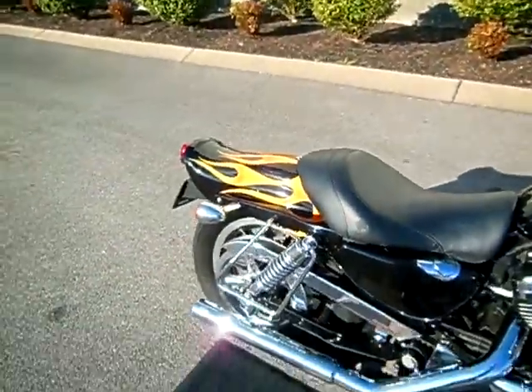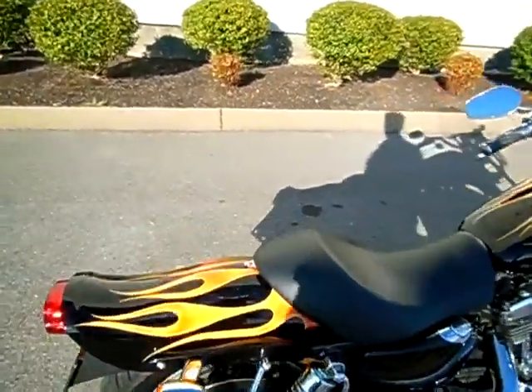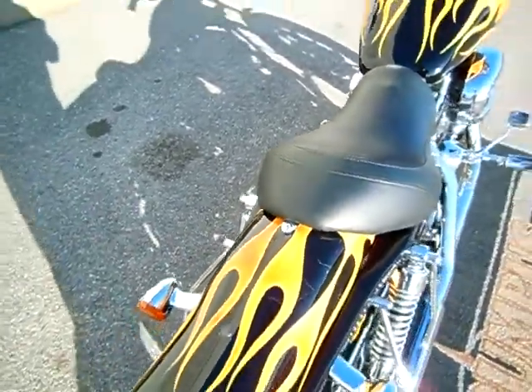They did not trade it in with saddlebags, but it does have the saddlebag protectors for some throw-over bags. They came in with a solo seat, but the plastic is still on there if you want to change it to a two-up seat.